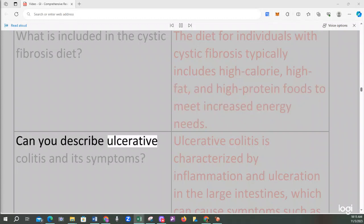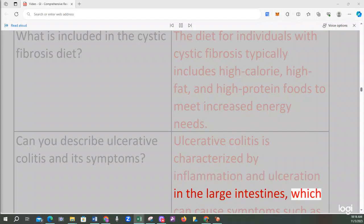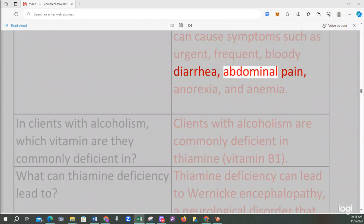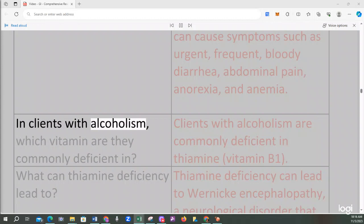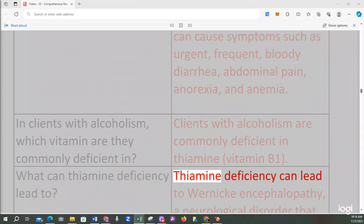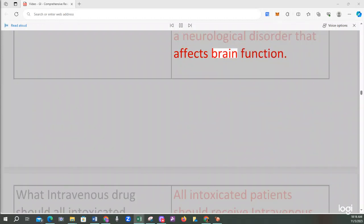Ulcerative colitis is characterized by inflammation and ulceration in the large intestines, which can cause symptoms such as urgent, frequent, bloody diarrhea, abdominal pain, anorexia, and anemia. Clients with alcoholism are commonly deficient in thiamine (vitamin B1). Thiamine deficiency can lead to Wernicke encephalopathy, a neurological disorder that affects brain function.